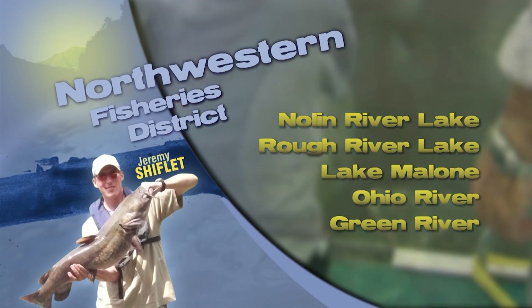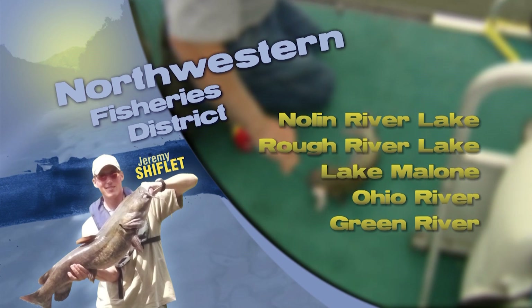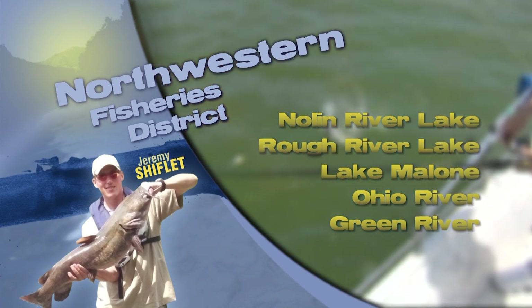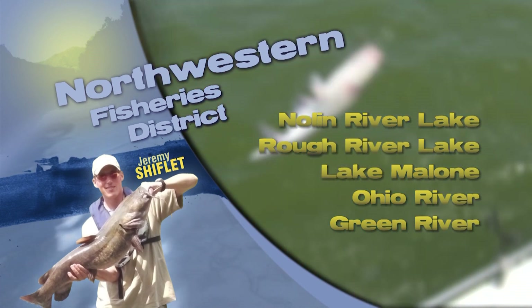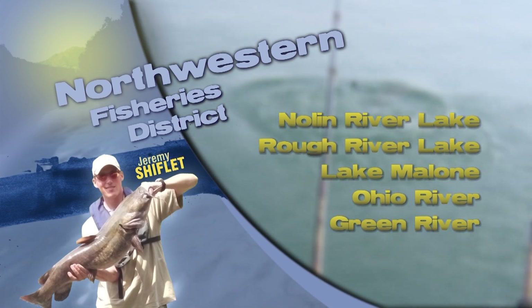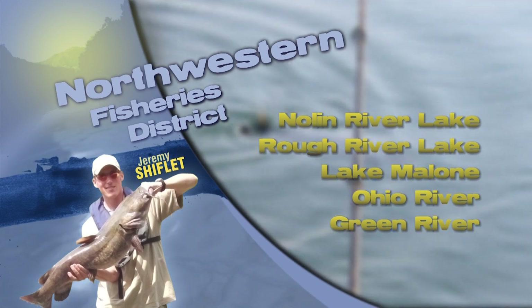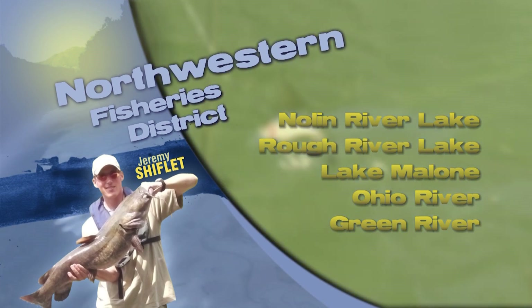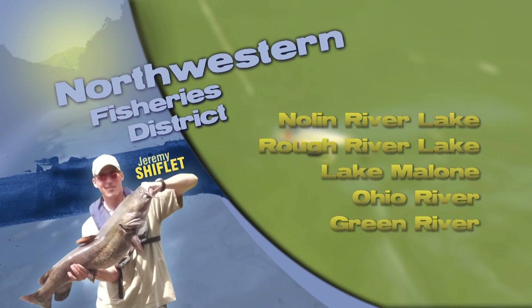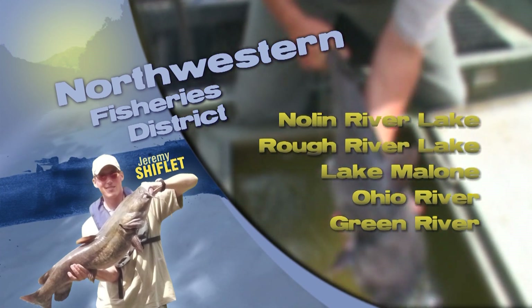White bass fishing has been fair casting or trolling small cranks, spinners, or curly tail grubs across main lake points. Surface activity has not been reported yet, but that should pick up in the coming weeks early and late in the day. Walleye are being caught pulling nightcrawler rigs down rocky main lake points in the early morning and evening; jigging at night under lights in the channel near wax and above should pick up soon as well.